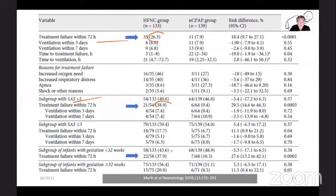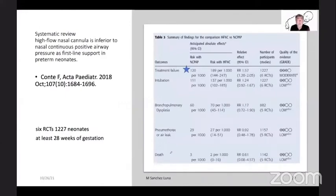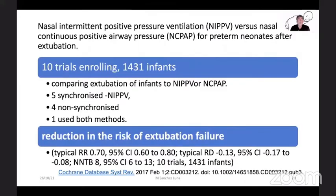This is even more important in babies less than 32 weeks gestation — the smaller and sicker the baby, the higher the risk of failing on high-flow nasal cannula. A systematic review by Dr. Conte from Italy comparing high-flow nasal cannula versus standard nasal CPAP demonstrated that the risk of failure with high-flow nasal cannula was statistically significantly higher compared to standard nasal CPAP.